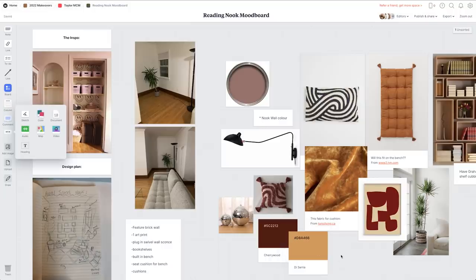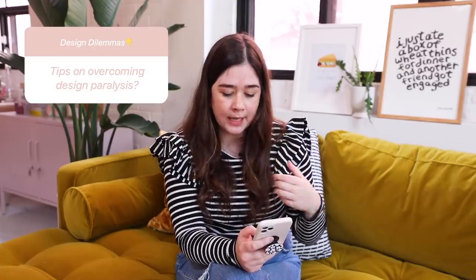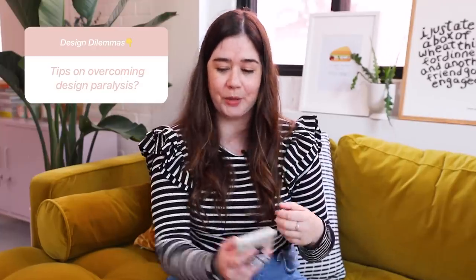Next question — and I got this a lot: any advice for someone stuck in design paralysis, just can't start a kids' bedroom refresh? This is such a common feeling because even though inspiration is never-ending nowadays, it almost makes it that much more overwhelming to start a project. It's all about how you approach the inspiration you've collected. Whenever I'm making over someone's space, I always ask them for just three inspo images.